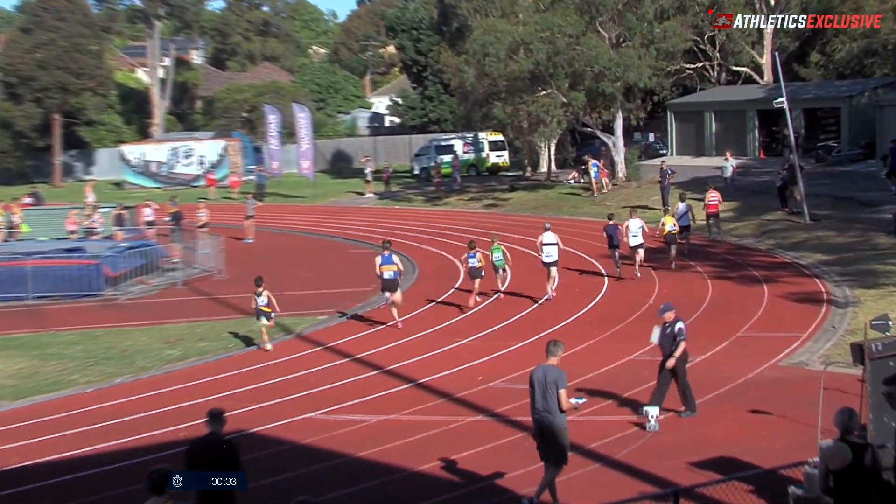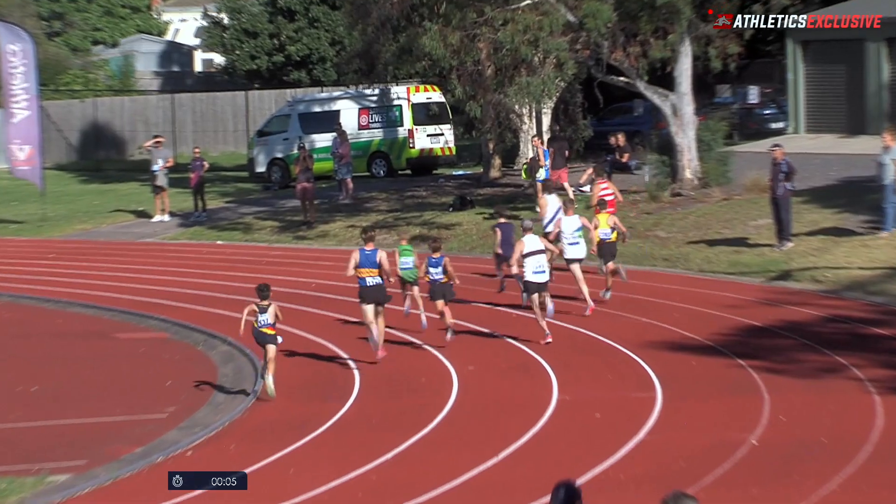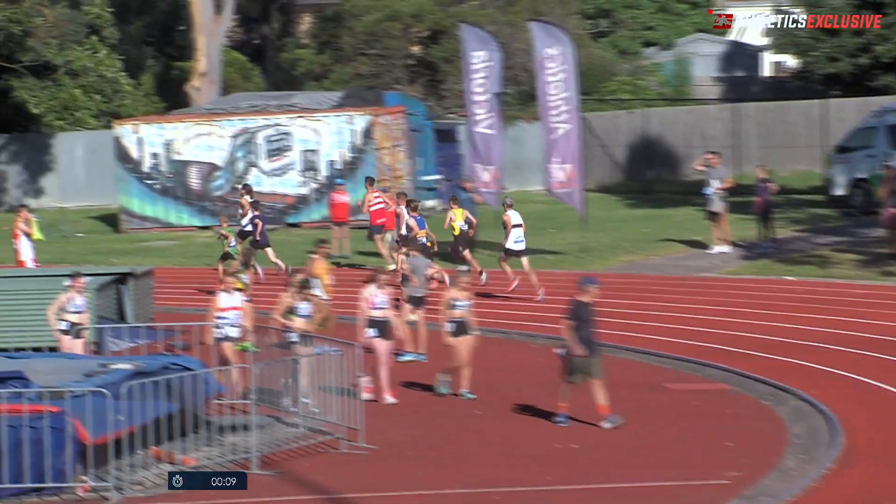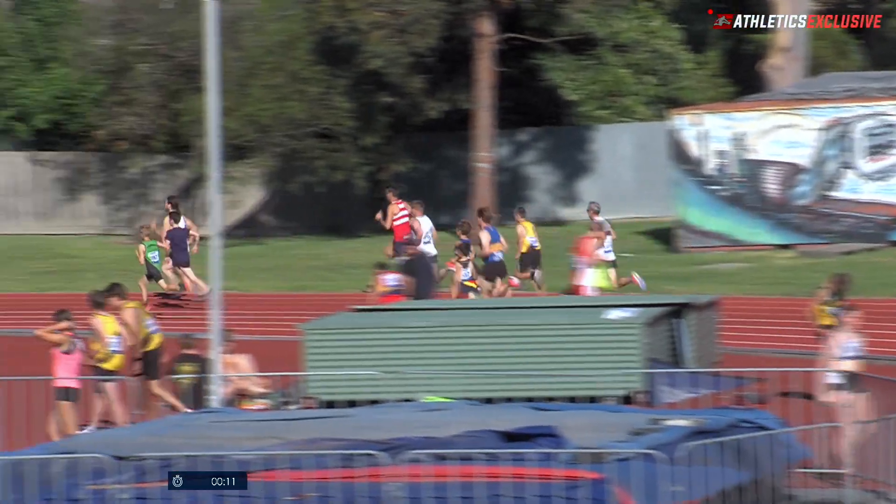A quick start there from the young man, Zach Ballack from Ngunnawadding. Also Lockie Warwick in the blue, out quickly. To the outside of them, Greg Steele looking good.